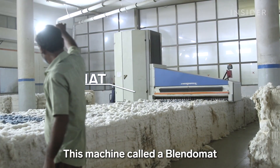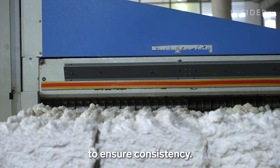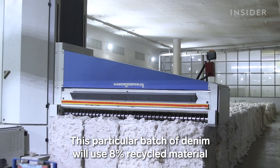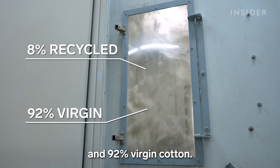This machine, called a blend-o-mat, skims off the top layer of fiber from multiple bales to ensure consistency. This particular batch of denim will use 8 percent recycled material and 92 percent virgin cotton.